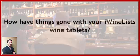iWineless is fantastic. It's taking a lot of the guesswork out for the guests, and my sommeliers are walking around with a little bit less to do, let's say.